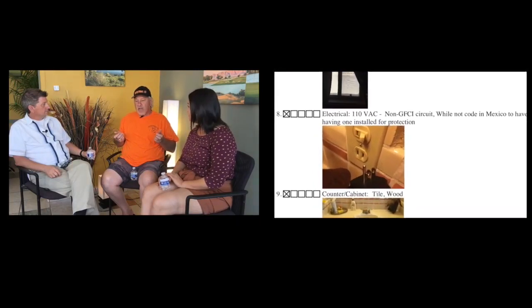GFCIs come up constantly in inspections. The reason they matter is that if someone is drying their hair in the bathroom and touches an electrical outlet with wet hands, they can get electrocuted. A GFCI will trip and prevent that. They're relatively inexpensive, easy to install — just pull the old outlet, hook in the new one following the instructions — and they can save somebody's life.